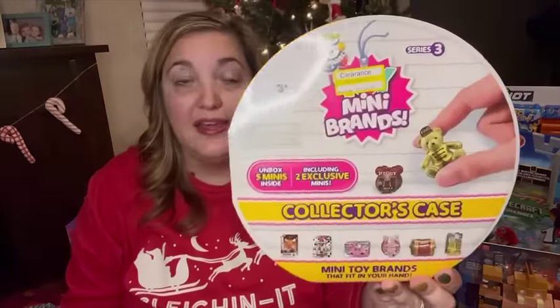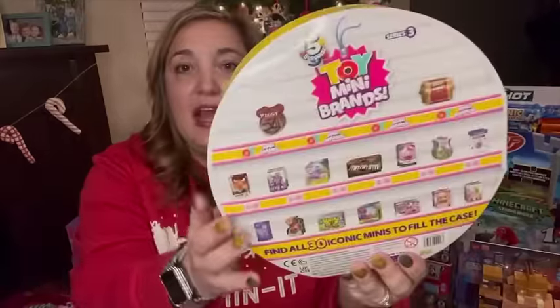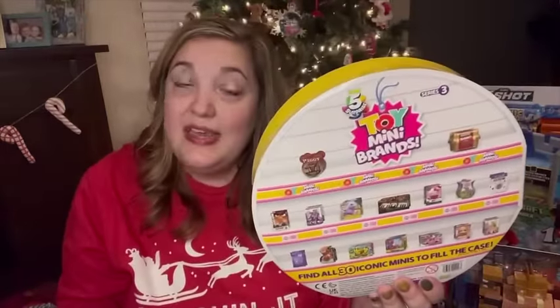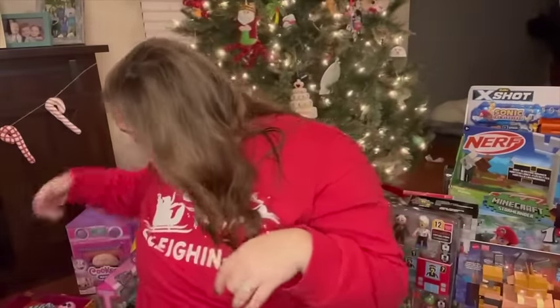The last thing I got for my nine-year-old I found at Target on clearance for $5.49 — it's Mini Brands: Mini Toys. She loves all the little mini brands stuff, and this is another surprise thing where you don't know what's inside until you open it. So that is everything I got for my nine-year-old.